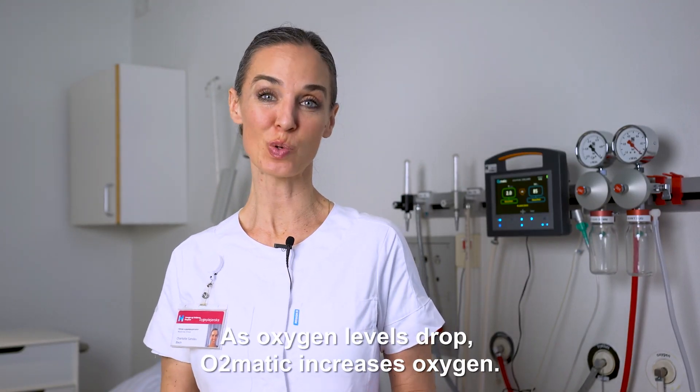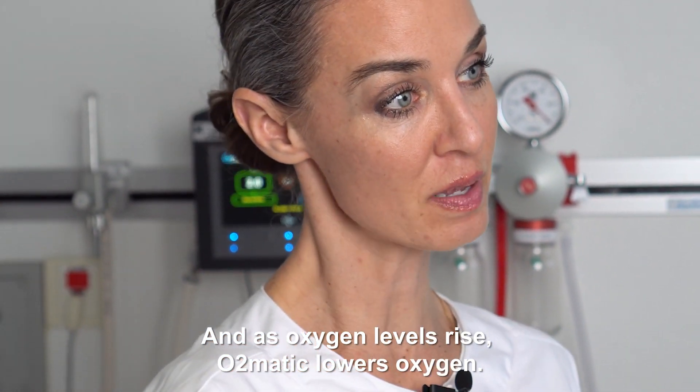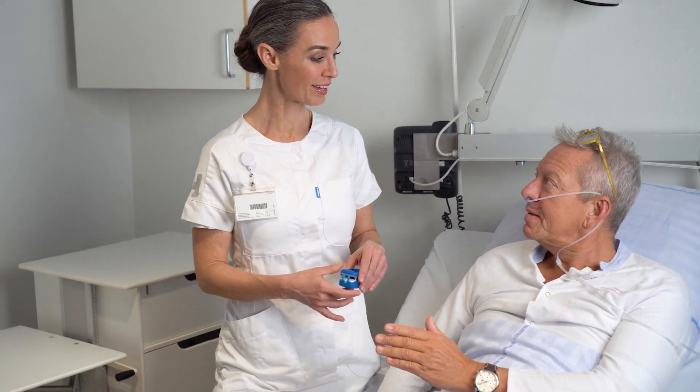As oxygen levels drop, O2MATIC increases oxygen. And as oxygen levels rise, O2MATIC lowers oxygen. When the patient is recovering, O2MATIC phases out treatment.